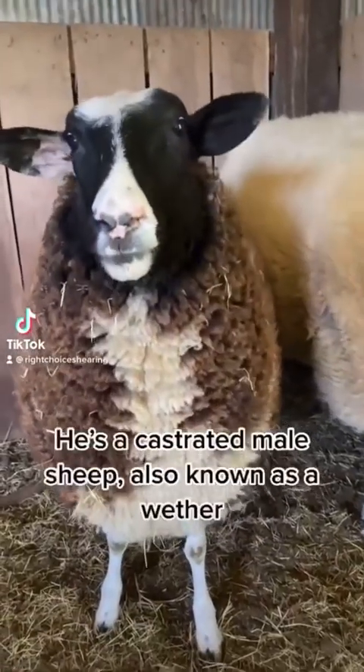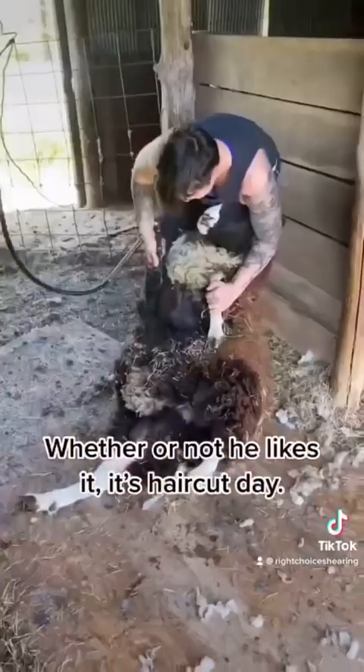This is Weather. He's a castrated male sheep, also known as a wether, and whether or not he likes it, today's haircut day.